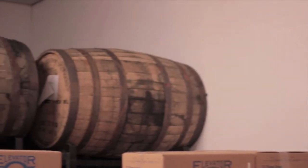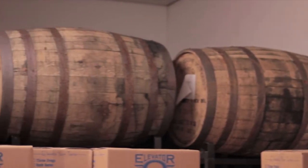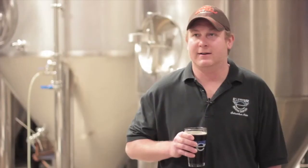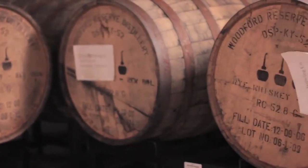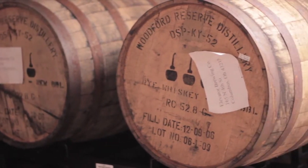Past years I've been getting Early Times barrels. This year we went ahead and got some Woodford Reserve barrels. These are select barrels — master distiller select — they're rye whiskey barrels, one-time use only, which is important because that gives you a lot of flavor from the wood. The more they use it, the less flavor you get from the wood.